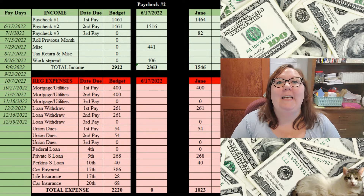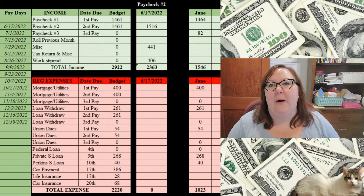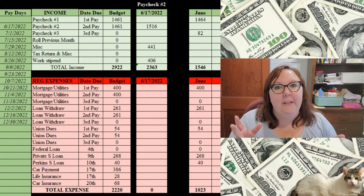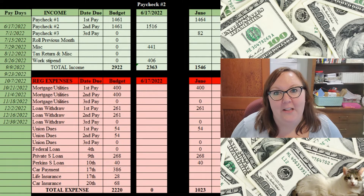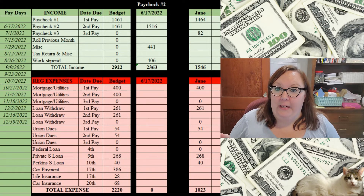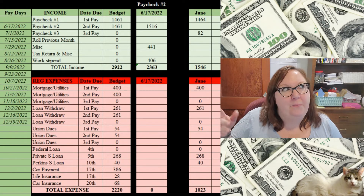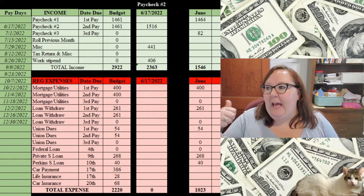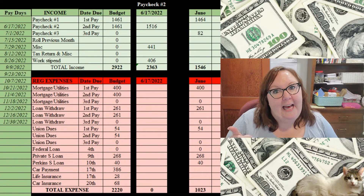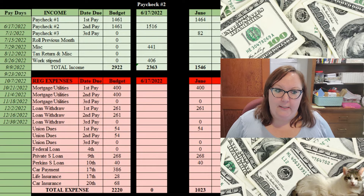Step three is grocery shopping. The reason this is step three is that grocery shopping is a huge part of the budget, so why not get it done while you have the cash on payday? I had intended to go shopping today and take you along, but when I was on my way home from the financial planner yesterday, I stopped at the grocery store since it was about five or six miles from my house — saving myself a trip across town, saving gas and time. Win-win. I spent $55, but my husband paid for it so it won't be in my budget.